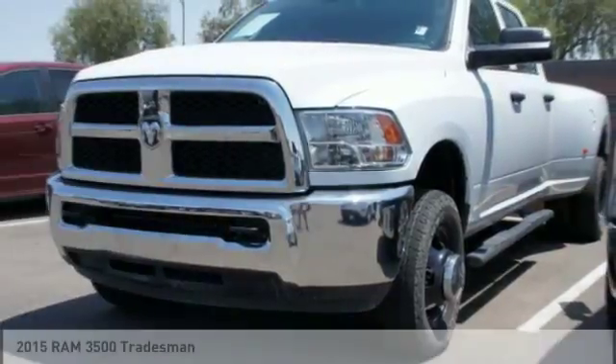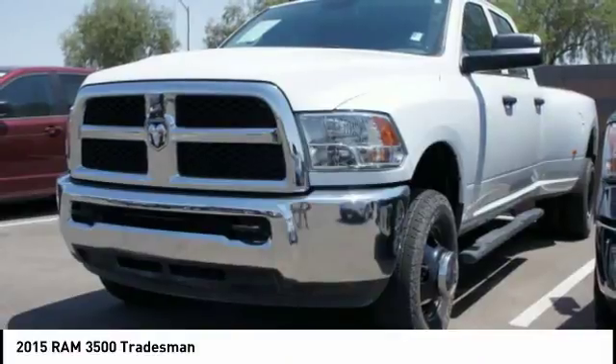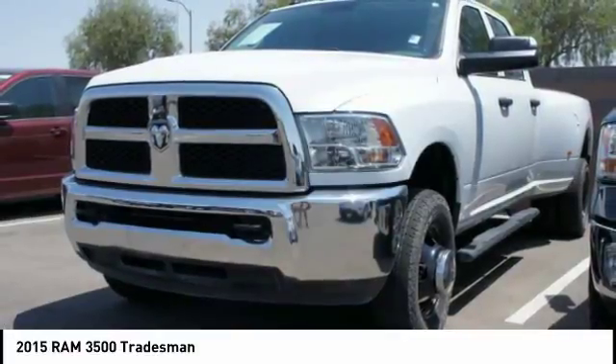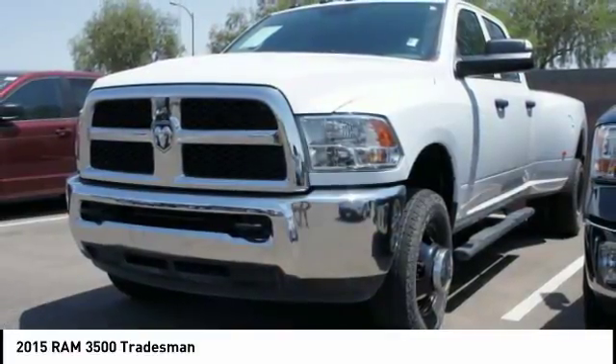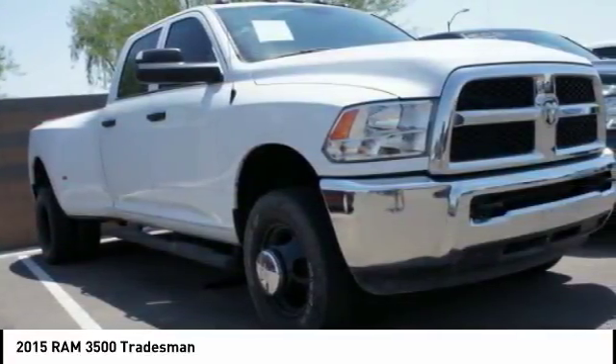Make a great choice today with the 2015 Ram 3500. Ram 3500 is a solid option for truck buyers in need of hauling capacity and serious towing. With names like Hemi and Cummins under the hood, there is plenty of muscle to back it up.